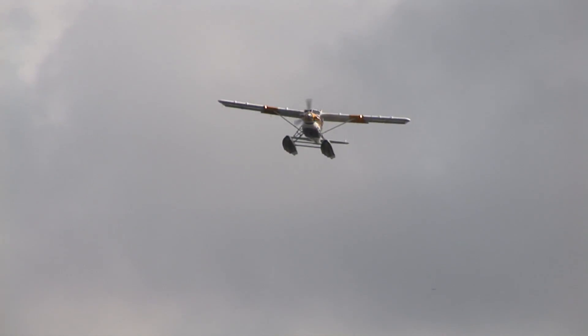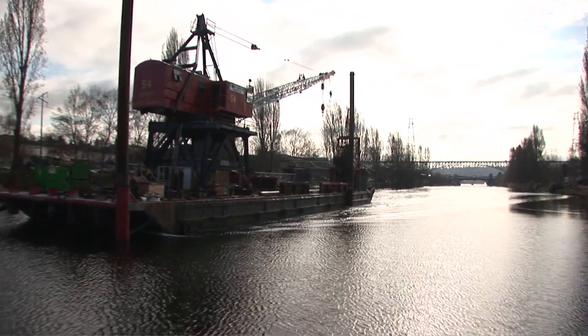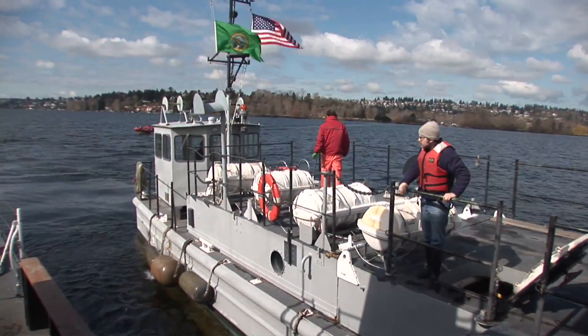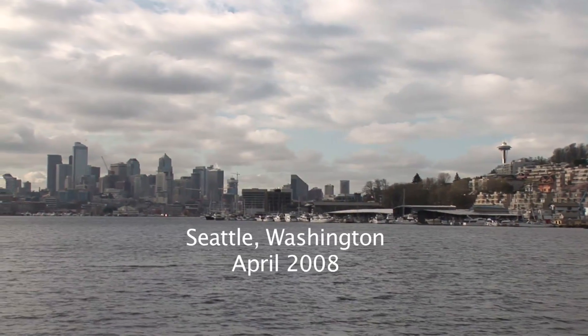The drill today is a fire and abandoned ship drill. The purpose of the drill is to acquaint the students with abandoned ship procedures and what to do in the event of a fire, how to get off the ship, how to get into the raft, and just to refresh their skills basically is what we're doing today.